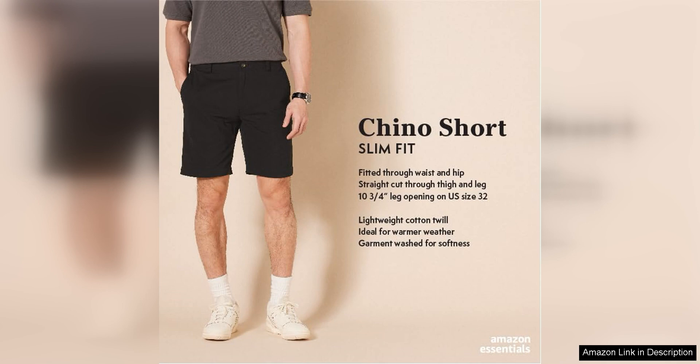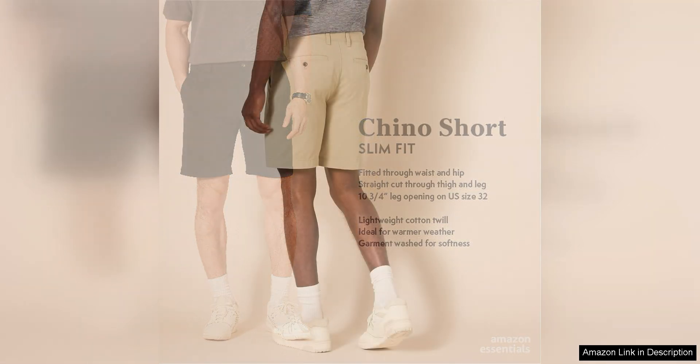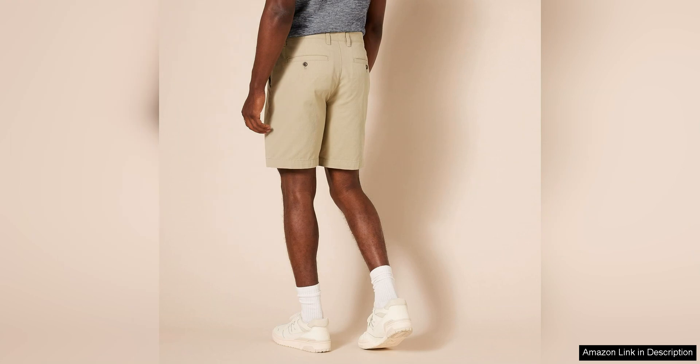One of the standout features of these shorts is the slim fit design. They have a tailored look that is both modern and stylish, making them a great option for casual outings or even slightly dressier occasions. The 9-inch inseam hits at the perfect length, providing a clean and polished appearance without being too short or too long.